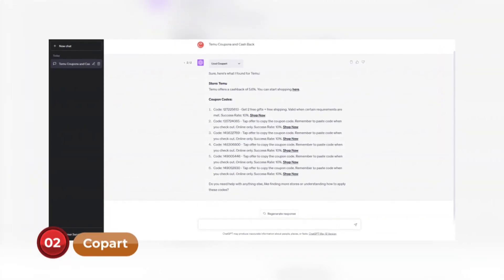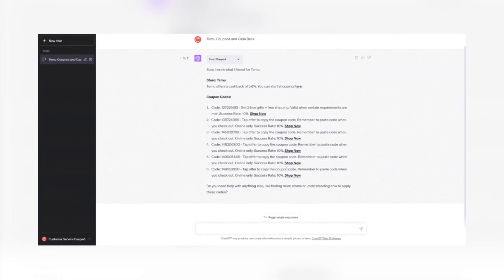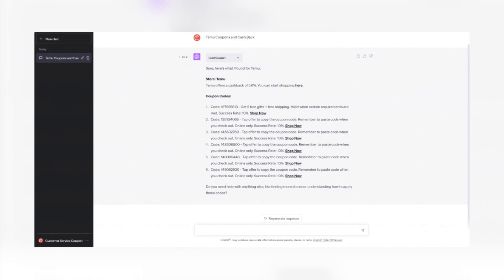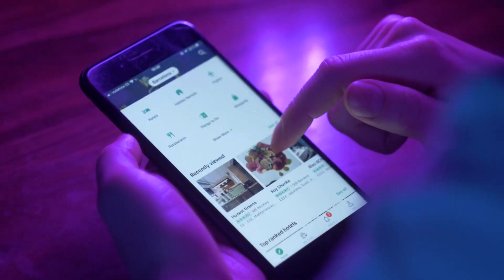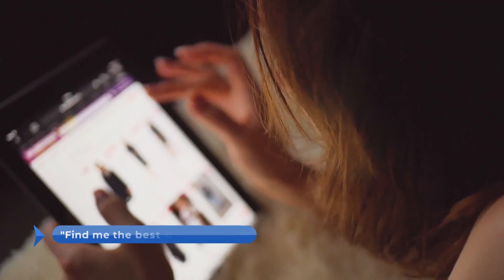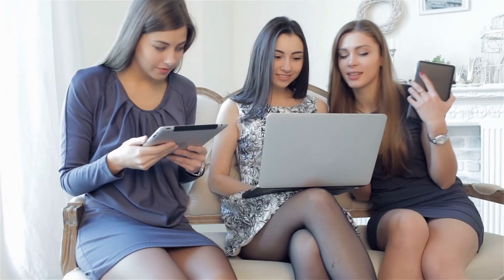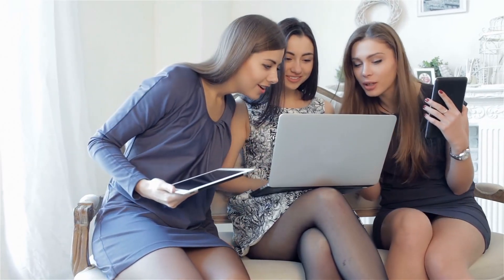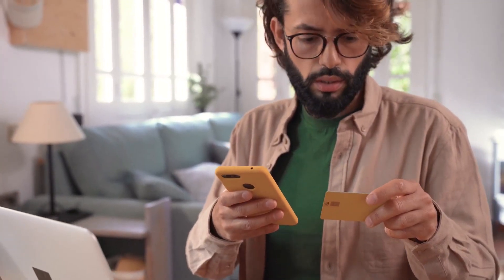Number 2: Copart. Turn ChatGPT into a savvy shopper with the Copart plugin. It searches the internet for the best discounts and coupons, saving you time and money while shopping online. If you're on the hunt for great discounts on electronics, simply ask 'find me the best deals on electronics' and watch as Copart retrieves the top bargains available. This plugin is an excellent match for all thrifty shoppers looking for the best deals at a discounted price.